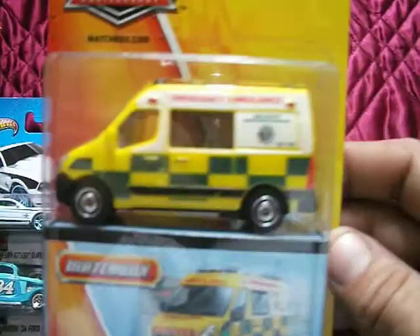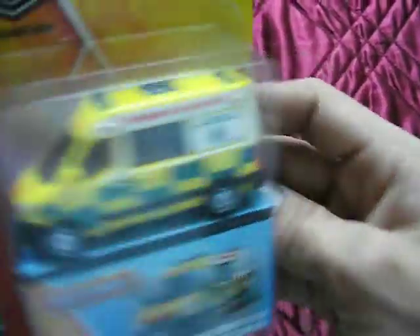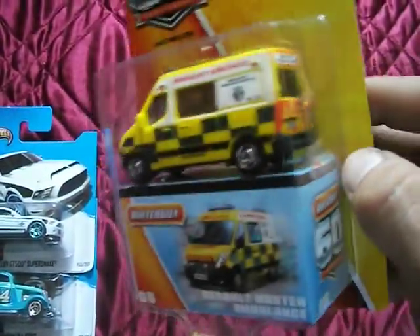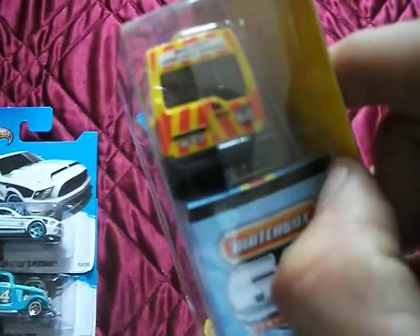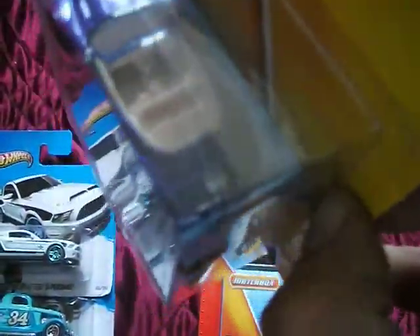I found the Renault Master Ambulance in yellow. I did see one of these in red in single packs - I might have to pick one of those up. It's got a 60th Anniversary logo on there, and also on the Aston Martin, which is a nice Spectra Flame blue as well.